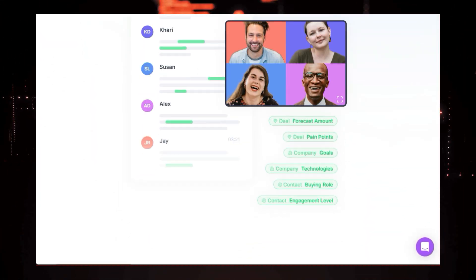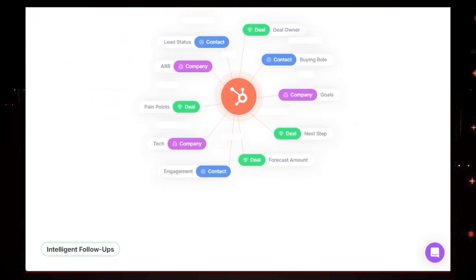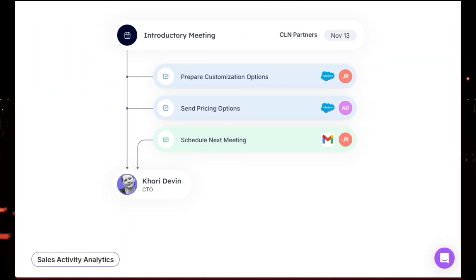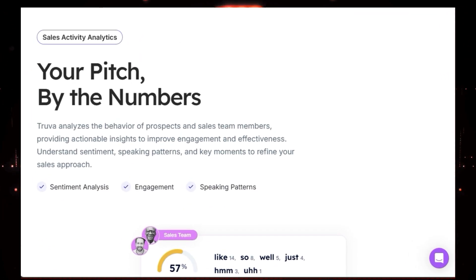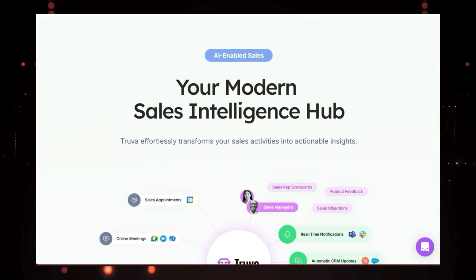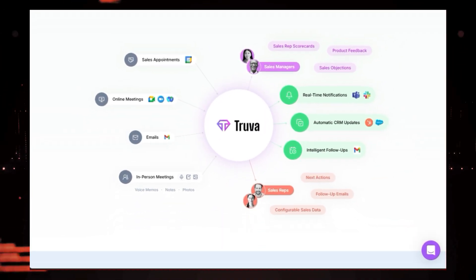But it doesn't stop there. Truva AI goes a step further by intelligently identifying critical next steps and even drafting personalized follow-up emails for your sales reps, ensuring no opportunity slips through the cracks. And if you're looking for insights to improve your sales strategy, Truva AI has you covered. It analyzes the behavior of both your prospects and your sales team, providing valuable data on sentiment, speaking patterns, and key moments in interactions.